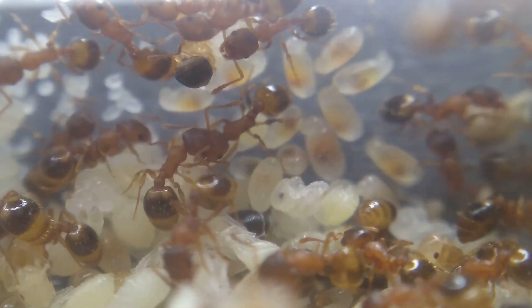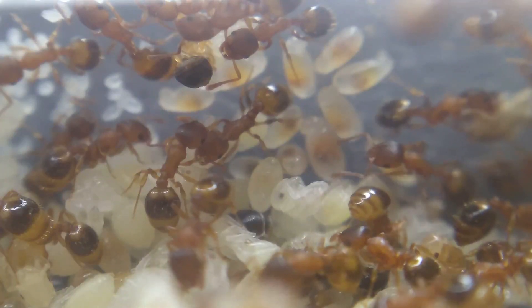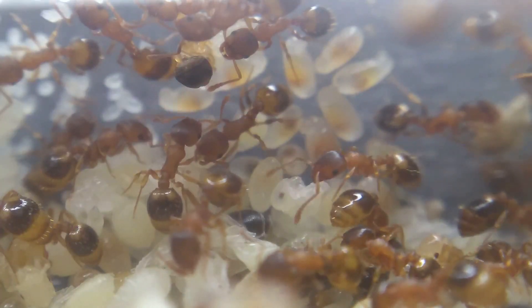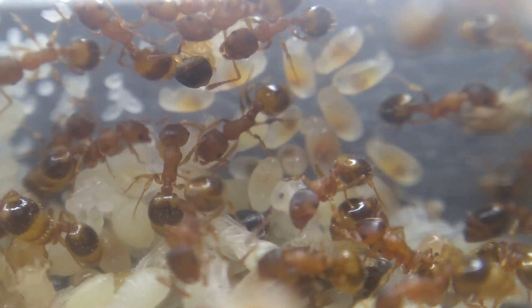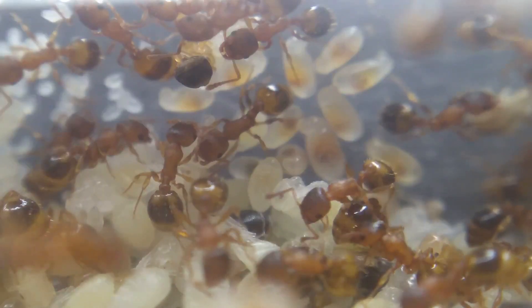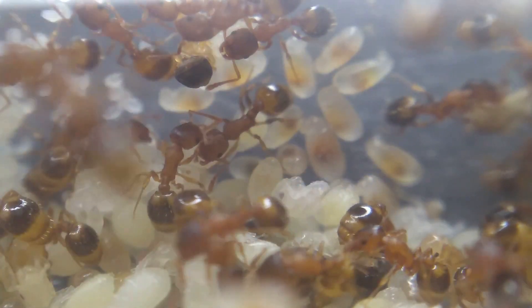These ants, unlike Lasius niger, Lasius flavus, and Myrmica rubra, are much less common to find, and considering their specific nesting sites, when trying to find this species, you'd have to go to more specific habitats. Bearing in mind, these ant populations are much harder to track, considering they are so small.